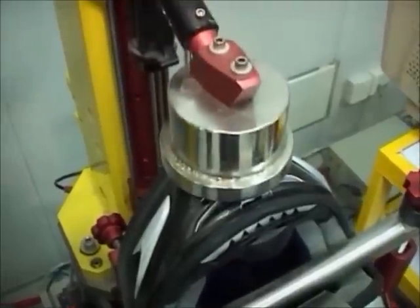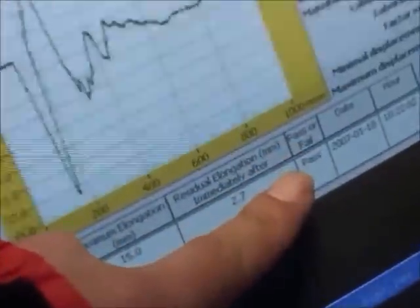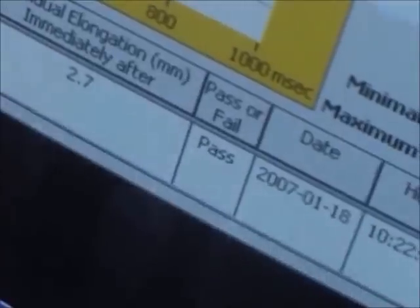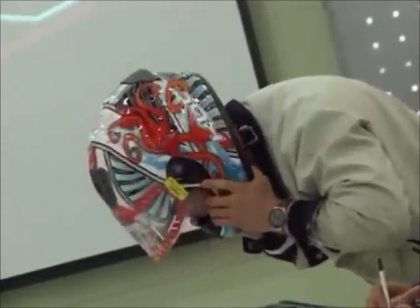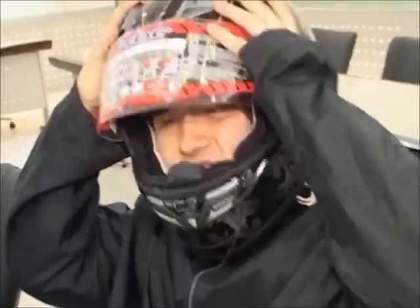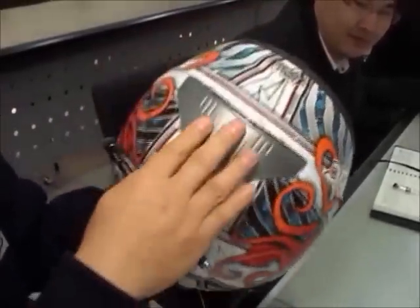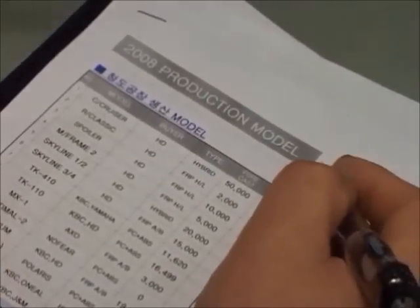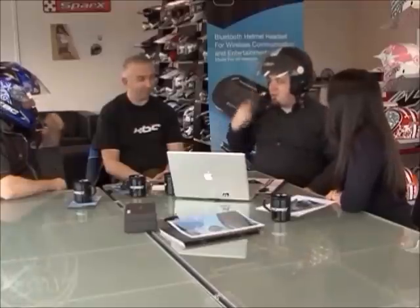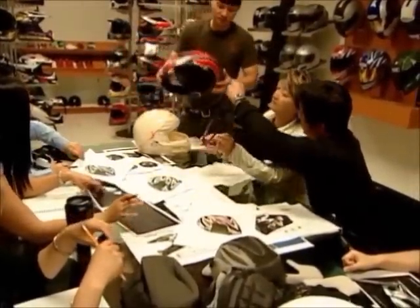Depending on who the helmet is produced for, they are put through that specific certification test procedure to ensure the helmet passes the certification standard required for that country. After the finished product is completed, the checking and inspection does not end there. Top management gather together and inspect the final product. Quality control by management, research and development technicians, and engineers from all offices are critical to the final inspection process. Final product review by marketing and sales is also important to ensure that quality and expectations are in line with what the customer has come to expect from KVC.